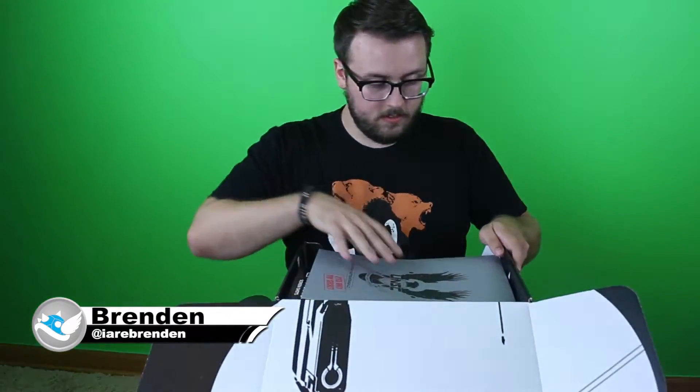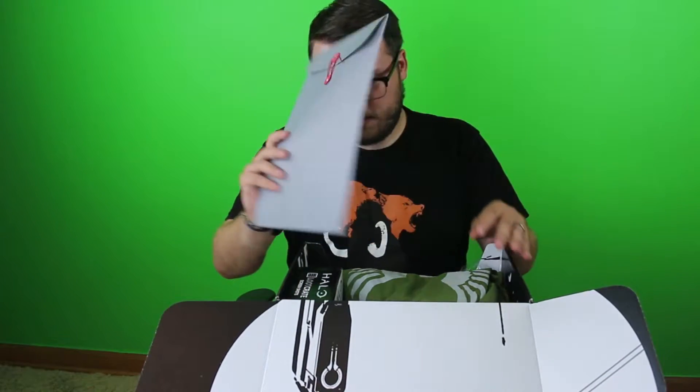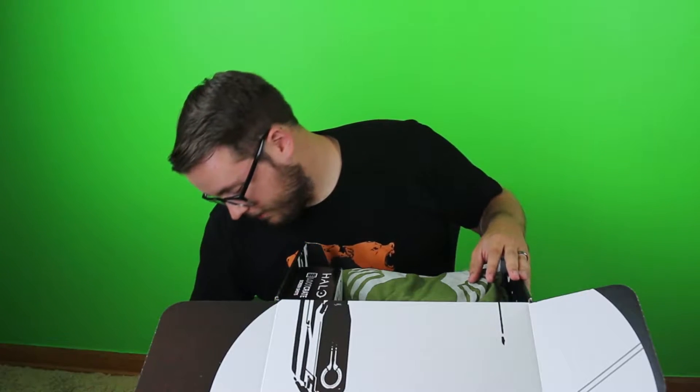So on the outside, we've got some forerunner designs that you may or may not be able to pick up on the camera. We open it and immediately hit with a folder that is Spartanized only, top secret. We'll take a look at that after we look at everything else.